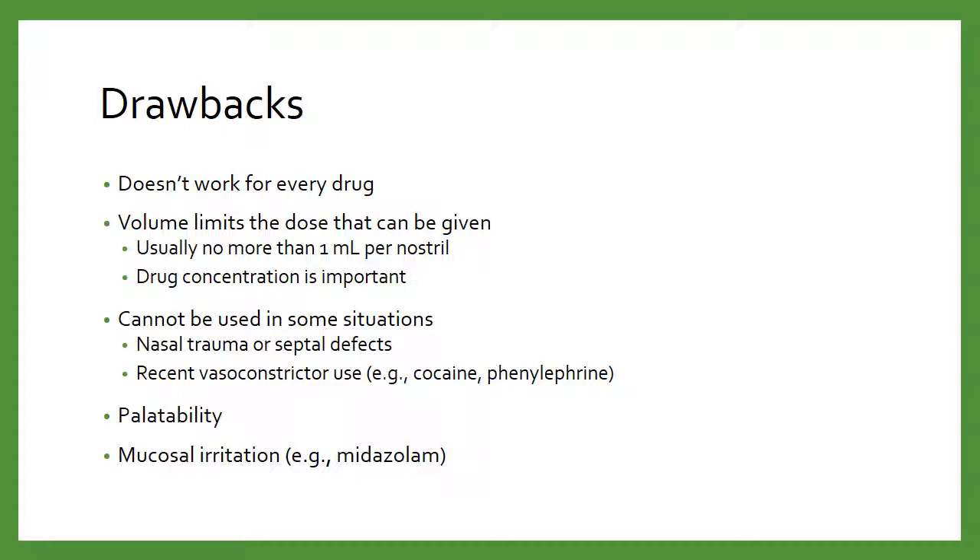Volume is really going to limit how much we can give. Giving much more than 1 ml per nostril, you're going to run into issues. You only have so much nasal mucosa, and a lot will either run off down the back of the patient's throat or dribble down the outside of their nose. So you're not going to absorb any of that drug. Because you're limited to 1 ml per nostril, you need a high concentration of the medication — otherwise you can't administer a very big dose.